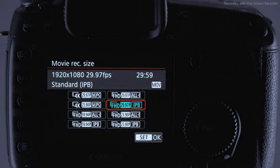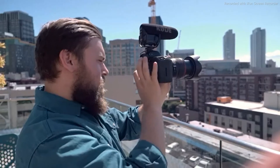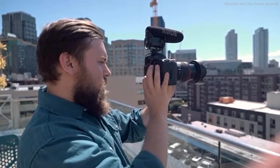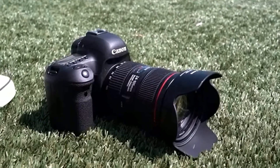The new sensor is also capable of DCI 4K 30p video capture. Combined with the 80% area coverage of dual pixel autofocus and the full-time touch screen, the result is a camera as capable at video as it is at stills.